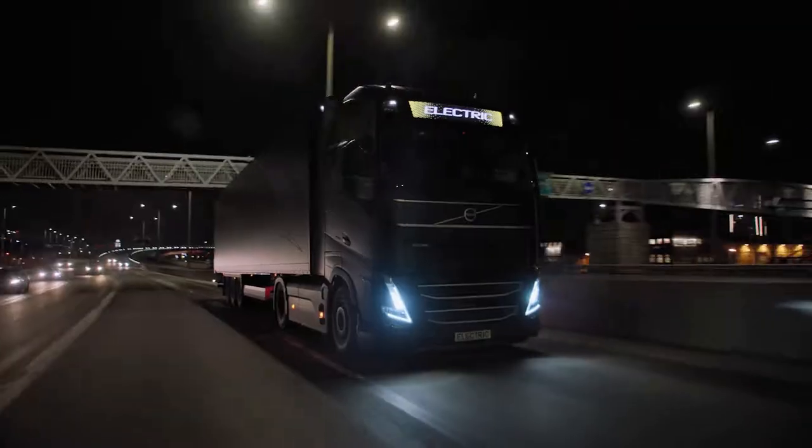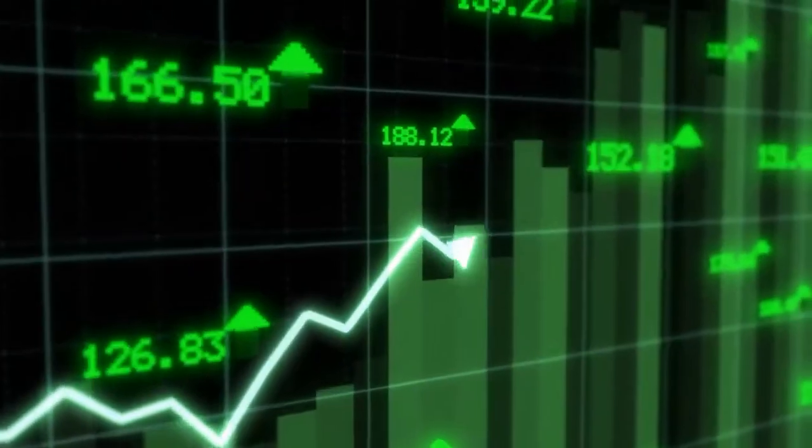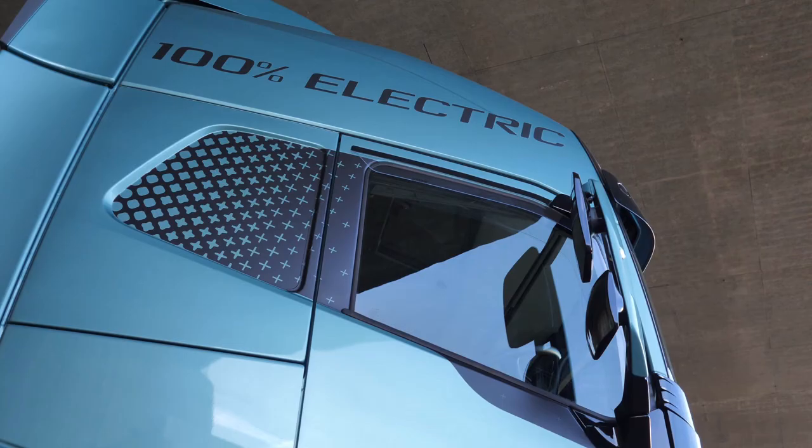The accolade isn't merely a title; it's a reflection of the truck's skyrocketing orders, inquiries, and subsequent sales. Born from the visionary minds at Volvo, the FH Electric has swiftly carved out its niche in the trucking world.